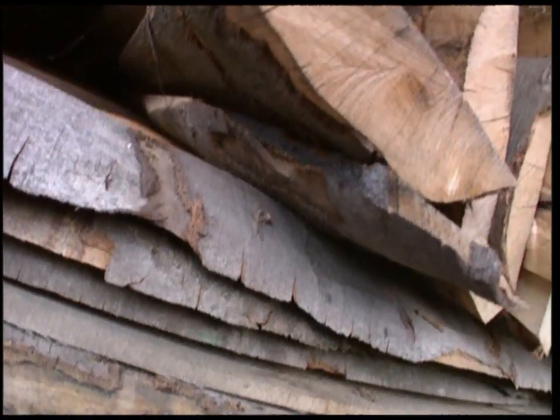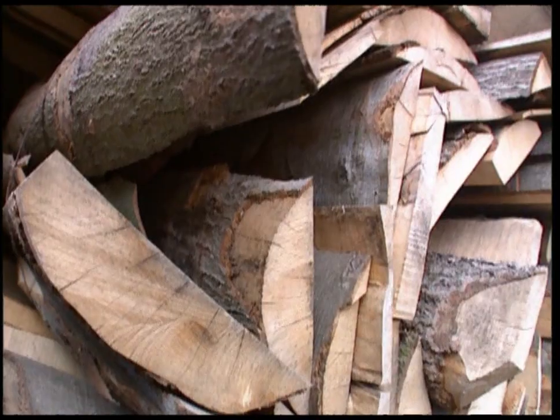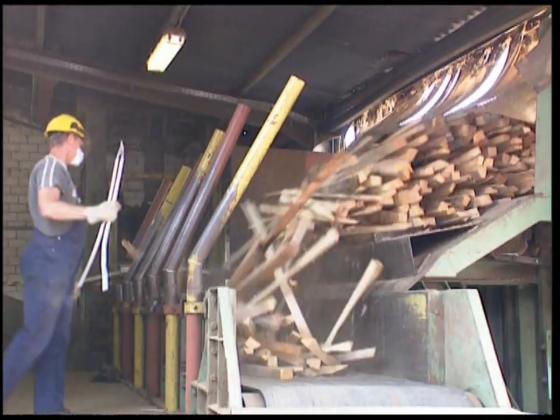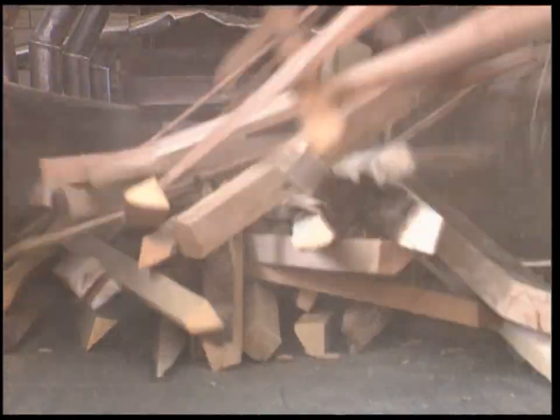At this factory, all they need to make the fiery coals are cheap offcuts of timber. They're brought down to size by a giant cutter.